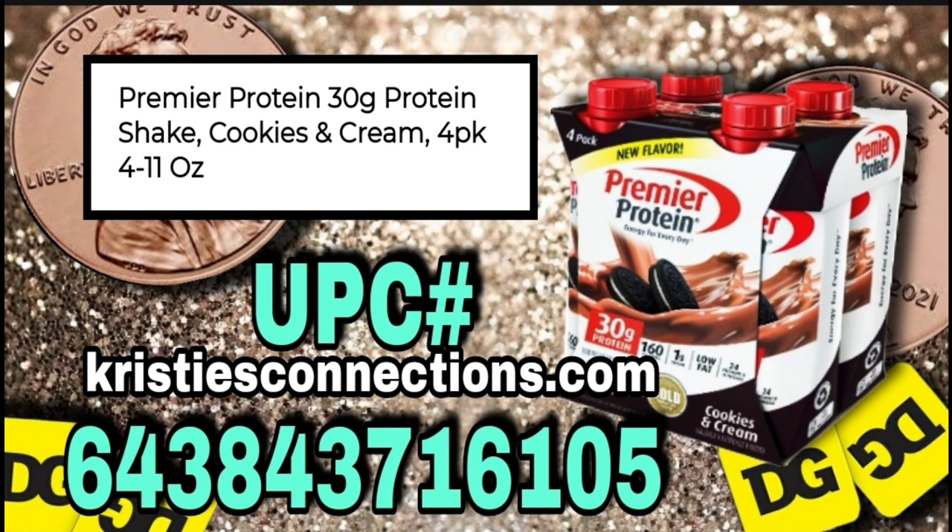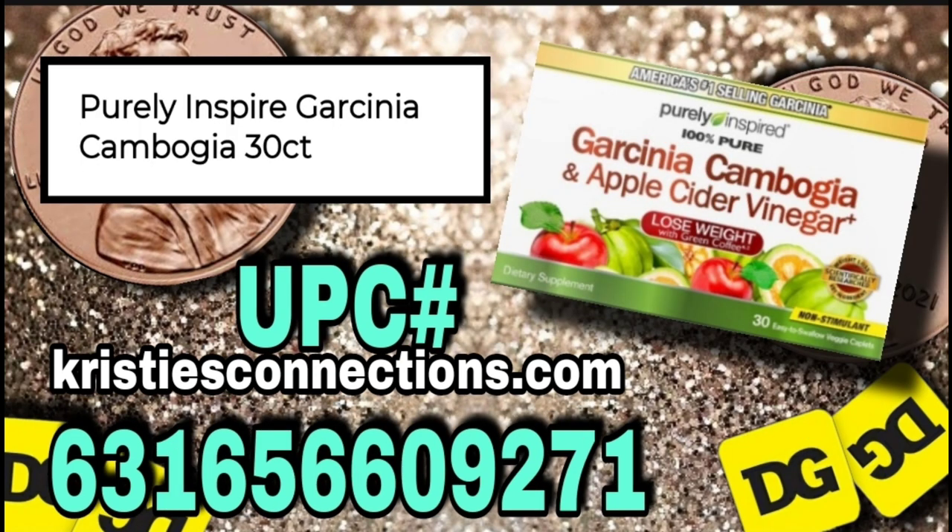And it's cookies and cream. This is the Purely Inspired Garcinia Cambogia — and I have no idea if I'm saying that correctly or not — and this is the 30-count. Lots of weight loss and health stuff this week, gang.